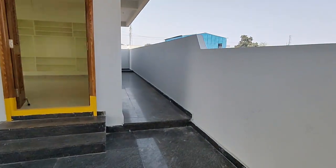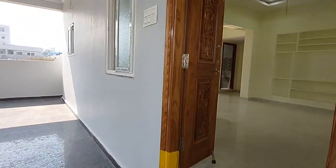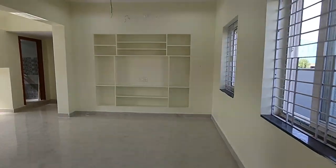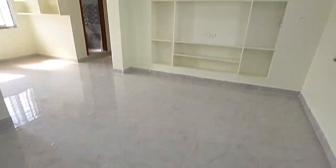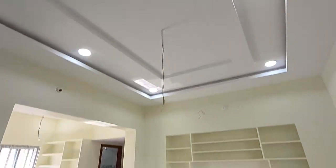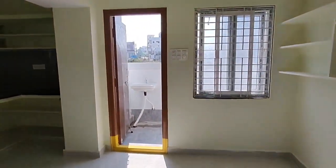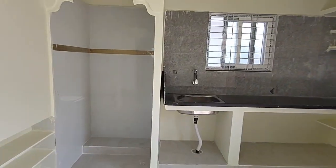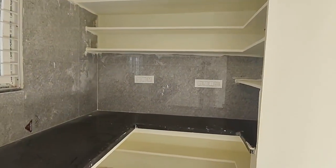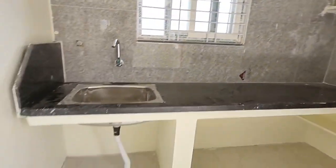The hall and bedrooms have an excellent design. We have a hall provided with a lot of space. We have a hall ceiling and an open kitchen with a pooja area. The kitchen has tiles and the construction style is excellent.